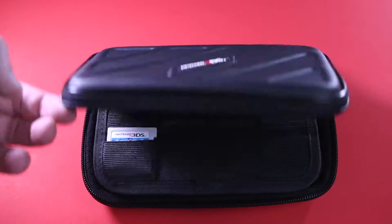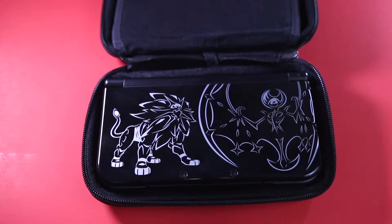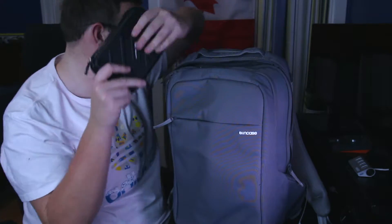Next up is my DS. I don't always carry my DS with me, but I'm going to be traveling soon and a lot of these items in here are specifically used for travel. Some of them are just everyday stuff, but my DS is going to be for travel.